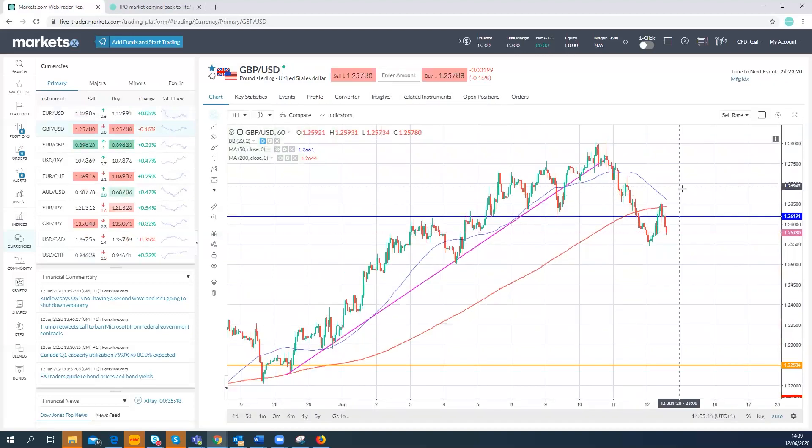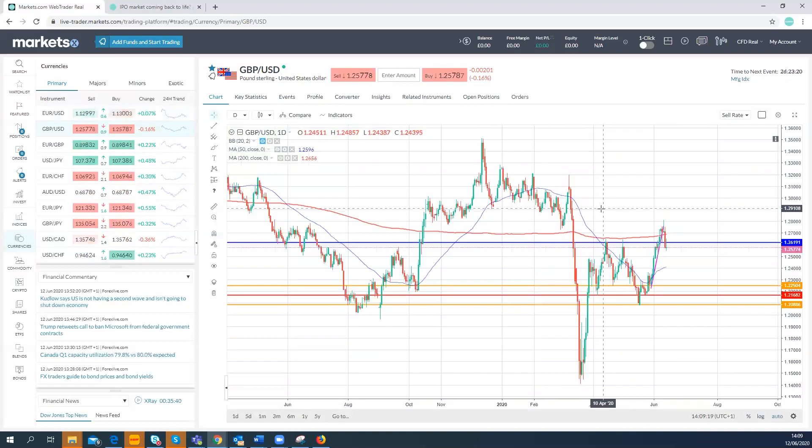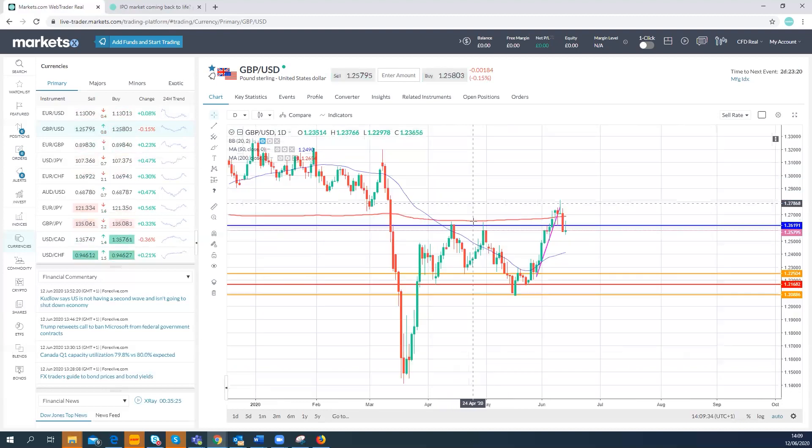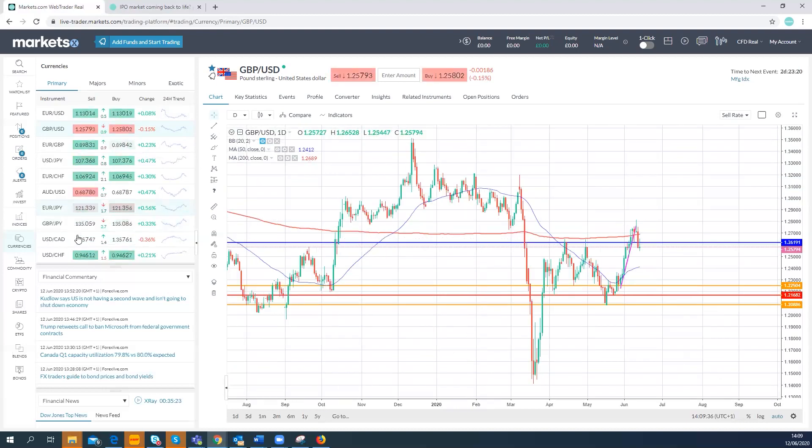Cable has fallen through, tried to recover, but bounced back below the 200-hour moving average. On the daily chart, we've come sharply through the 200-day moving average and are now trading below 1.2630 support, having tried to get back through that today — it's failed. So looking a bit bearish on the pound. Big risks ahead: Bank of England next week, Brexit talks stumbling, and a big high-level call scheduled for Monday morning.